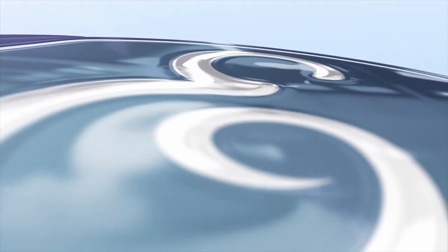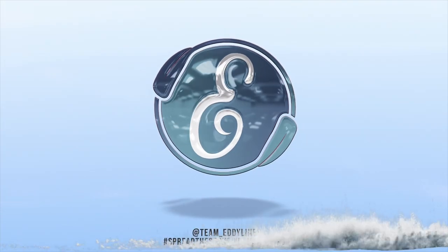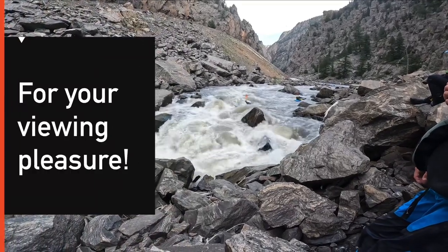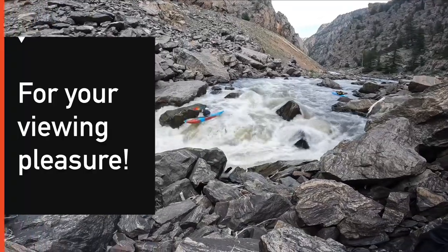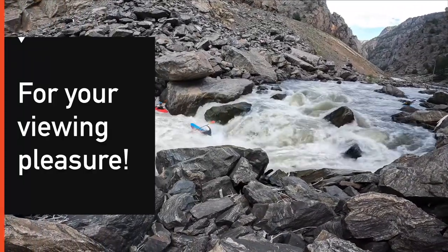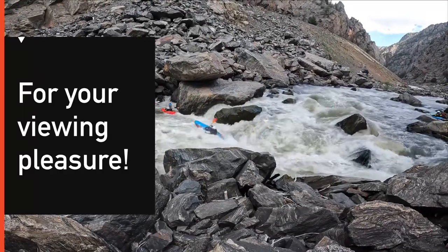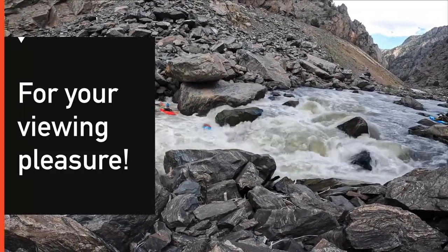Hope you enjoyed this quick little preview of the Nirvana. If you like this type of content, make sure you smash that like button down below. Matt and I appreciate you all watching — we'll see you on the river!